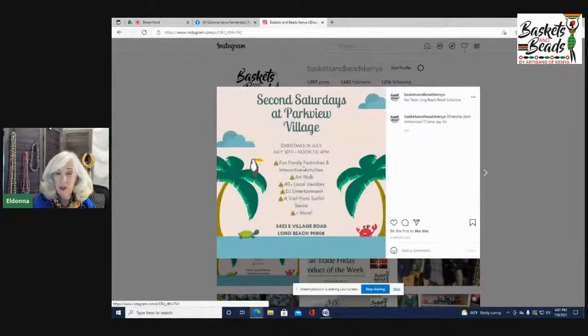If you are local to the Long Beach area of Southern California, come by the Parkview Village Shops tomorrow — we're having Christmas in July with a raffle and a DJ. It'll be a little warm but cooler in Long Beach than inland, with lots of shade. I have a tent — come hang out! Stop by, say hi, and check out the doggy bandanas.